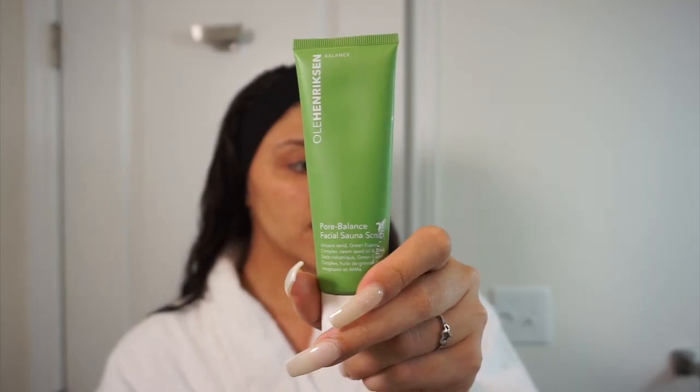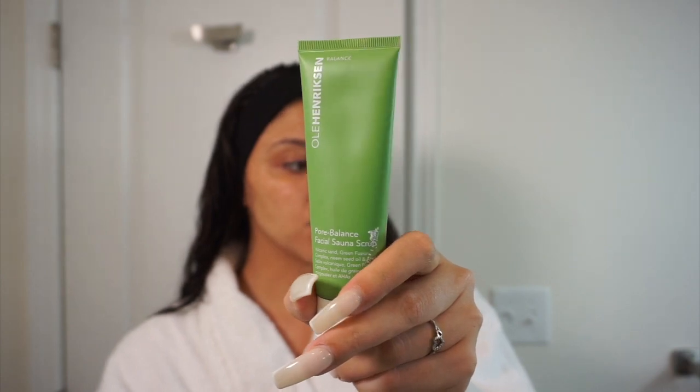I'm going to show you the exfoliants I've been using. Especially with dry air and dry skin, we notice a lot of texture. I love using exfoliators — I've been using this Lula Hendrickson Pore Balance Facial Sauna Scrub. I really only use this once a week to get rid of texture, especially around the nose. I can just use it in problem areas. If you're dealing with flakiness or texture, it's good to exfoliate to get rid of dead skin, but always make sure you hydrate and moisturize and give your skin that moisture back.